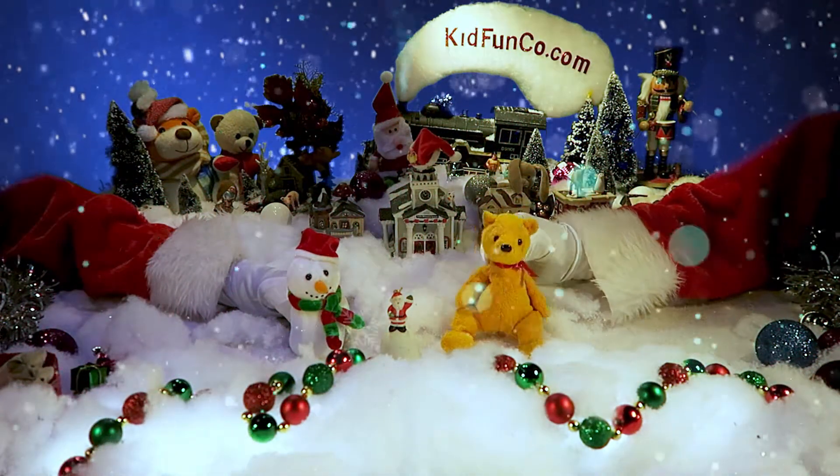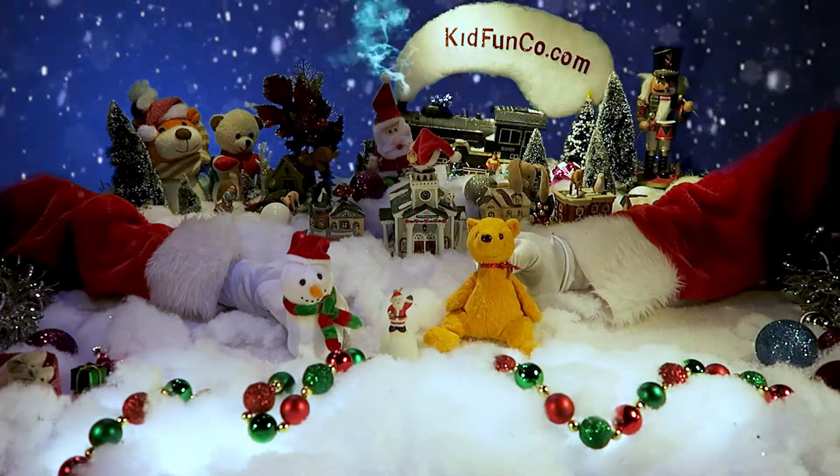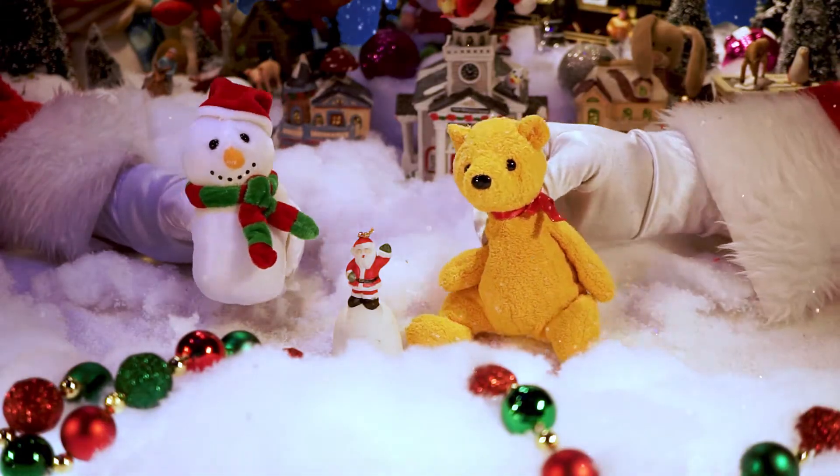Okay kids, welcome back to another Kid Funko Christmas Story! Hey guys, welcome back!